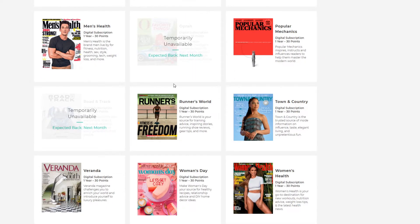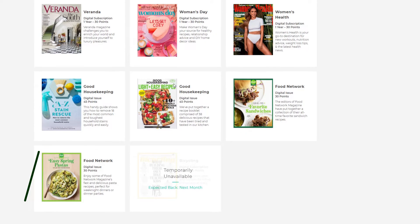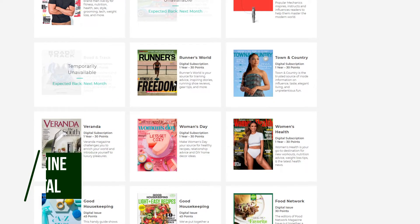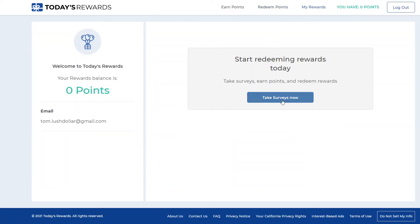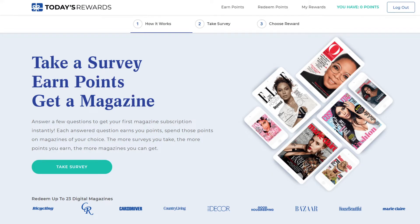The only downfall is that many of them are digital subscriptions, but once in a while you might find a hard copy. If you don't mind reading digitally, this is a great one where you can earn almost instantly — just click when you want to redeem and get your magazine under the 'My Rewards' section. This is free to join, only takes a couple of seconds, and you can start earning points almost immediately.